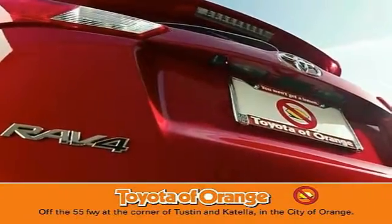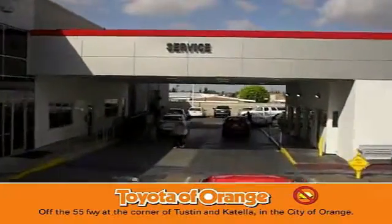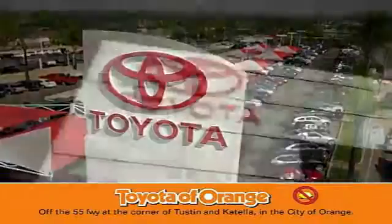You won't get a lemon from Toyota. I won't. Well, you won't get a lemon.